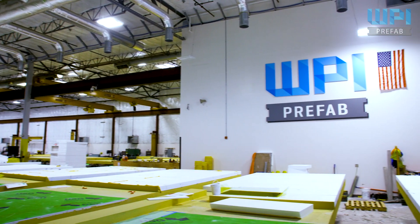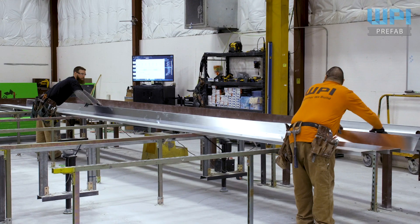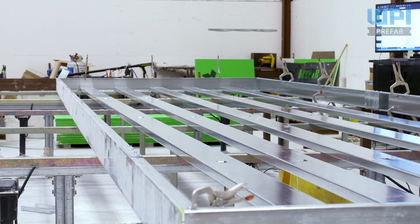At WPI Prefab, we believe in helping you succeed. With our manufacturing process, building your finished exterior wall system will be smoother than ever before.